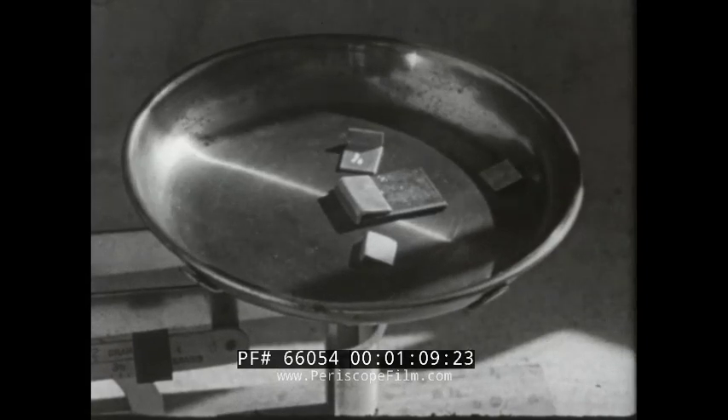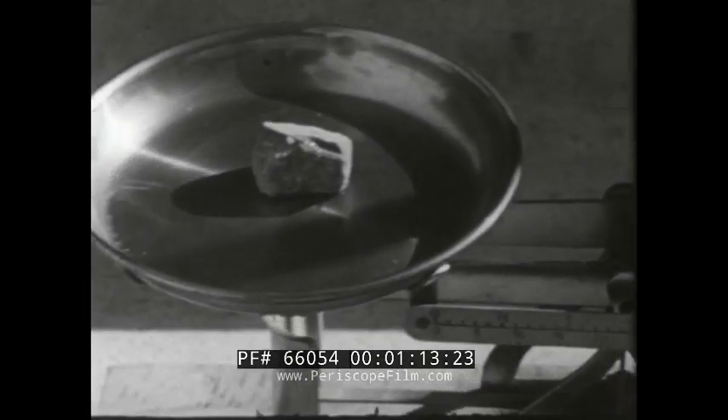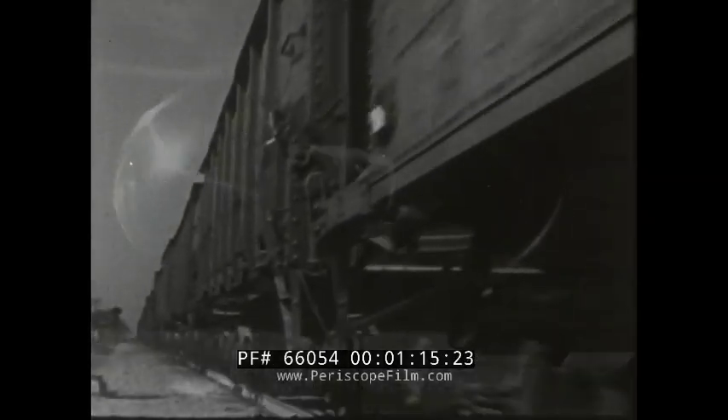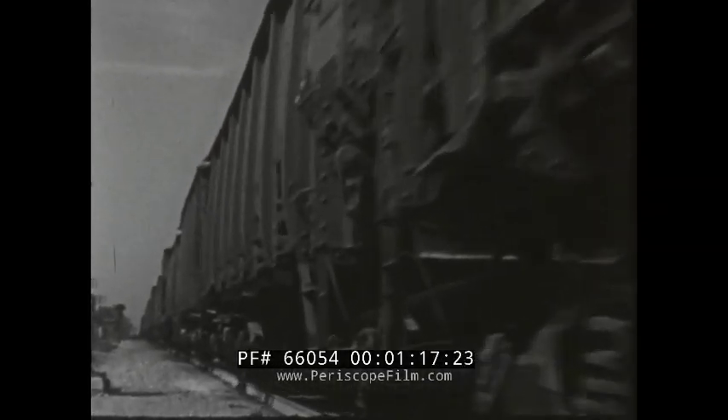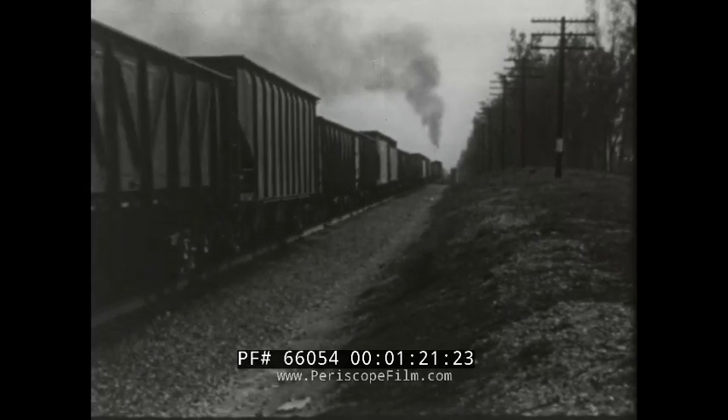As a source of commercial power, two ounces of uranium-235 can produce as much electrical energy as 800 carloads of coal. The atom has opened a vast new horizon to the world.